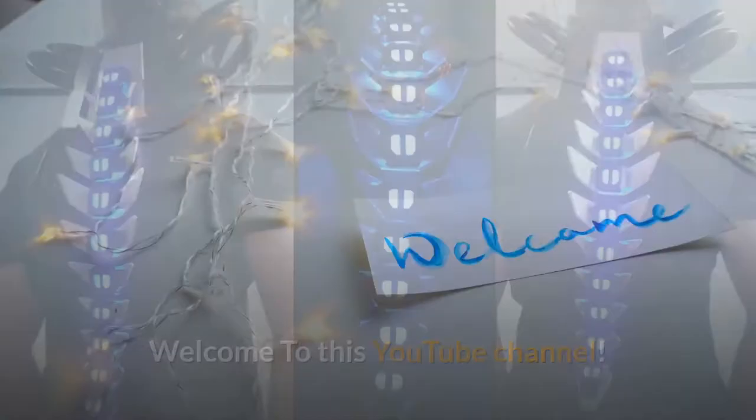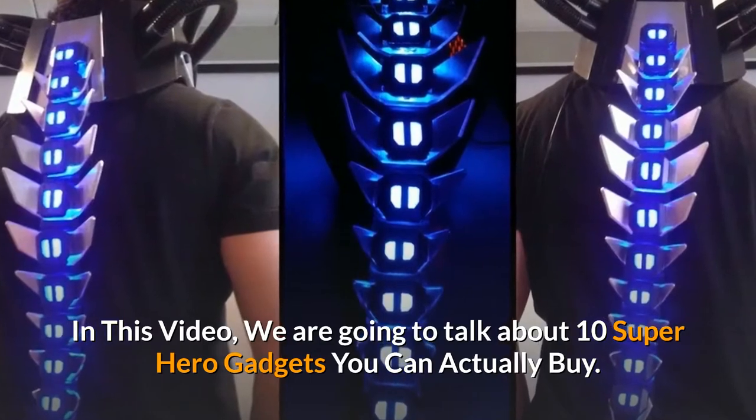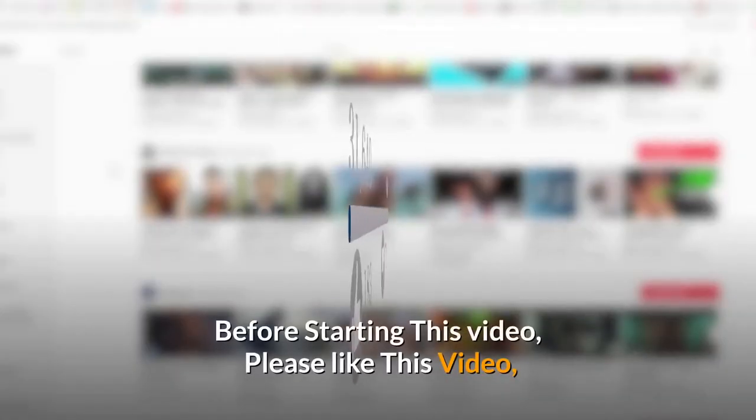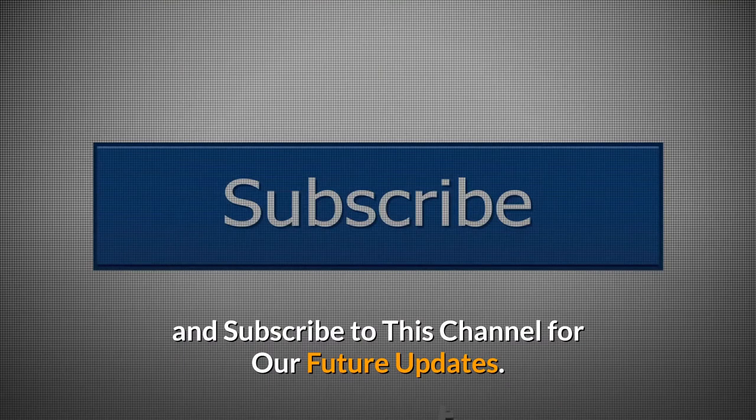Welcome to this YouTube channel. In this video, we are going to talk about 10 superhero gadgets you can actually buy. Before starting this video, please like this video and subscribe to this channel for our future updates.